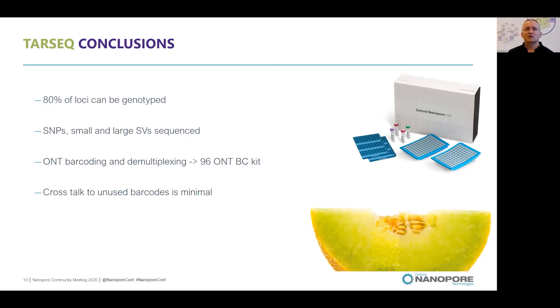To conclude on this targeted sequencing technology: 80% of the loci can be genotyped with a certain coverage threshold. We can detect SNPs and structural variants. For nanopore, demultiplexing can be performed very well, and we used 19 samples out of a kit of 24 barcodes. Oxford Nanopore now already has a kit for 96 barcodes, so we could increase the number of multiplexed samples. The five non-used barcodes showed very little reads, meaning crosstalk to unused barcodes is really minimal.